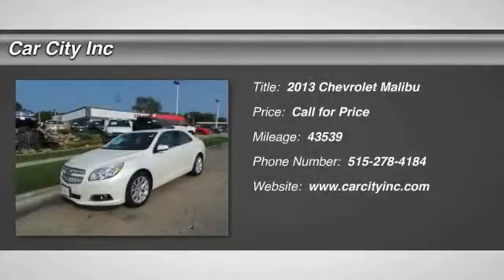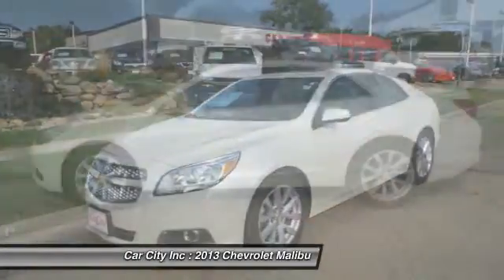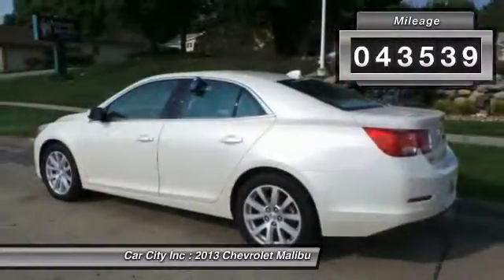The 2013 Chevy Malibu — a combination of performance and fuel economy. The Malibu is a great commuting car. This vehicle has less than 45,000 miles.